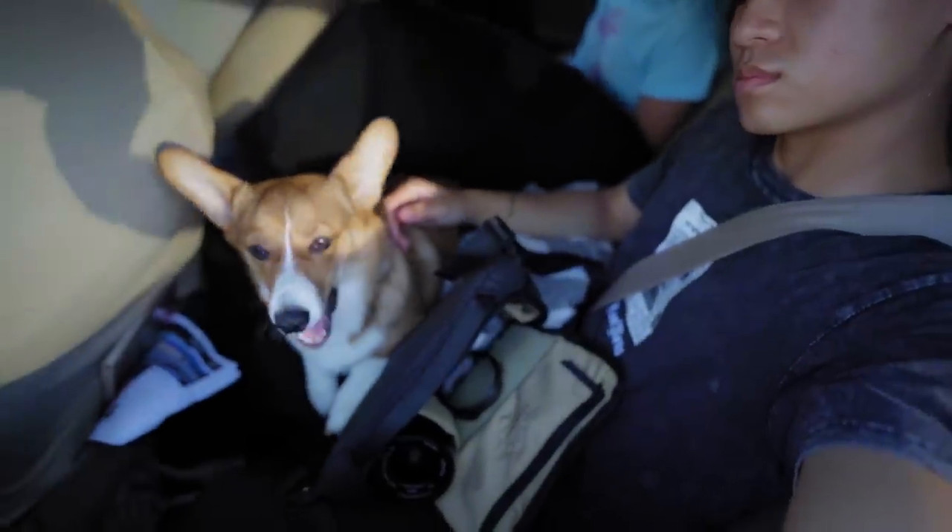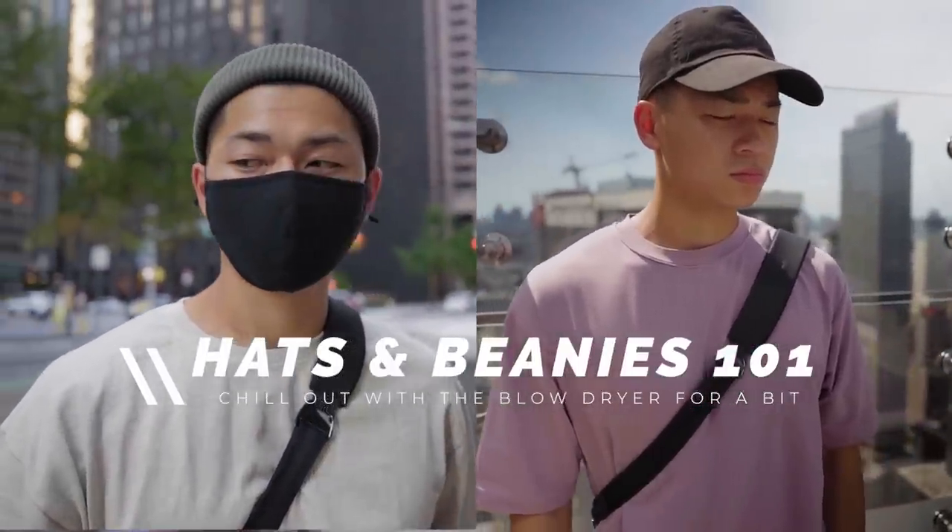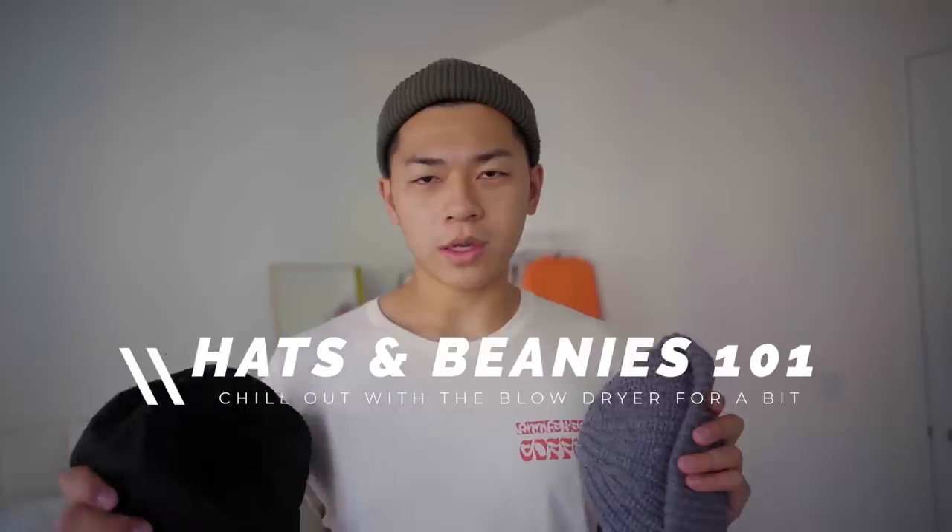So hats and beanies have been a part of my rotation of comfy athleisure and the occasional good outfit for Instagram. Sorry about the echo — I'm in a different place, staying with my friend. Finally made it to New York. But anyways, let's talk about hats and beanies 101, from a guy who doesn't really know how to dress but likes clothes. This is just my personal taste and preferences, so take everything with a grain of salt.